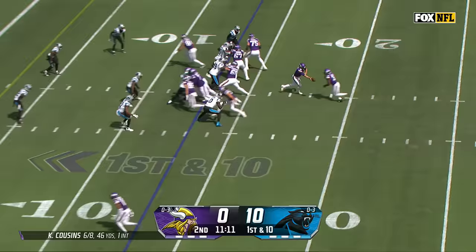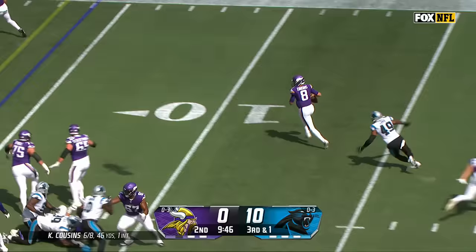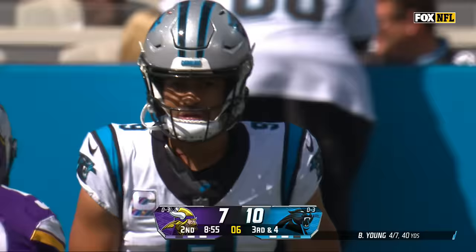Akers in the backfield, they'll give it to him — Akers, straight up the gut, down to the five, pushing ahead. Already turned it over once today in the red zone, that 99-yard pick. Cousins, play action, being chased down — Cousins looking, throwing — caught for the touchdown, Justin Jefferson!